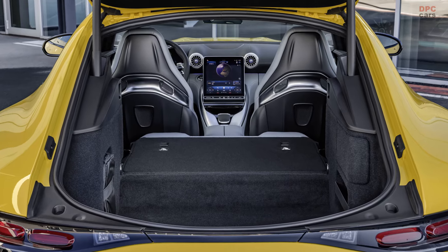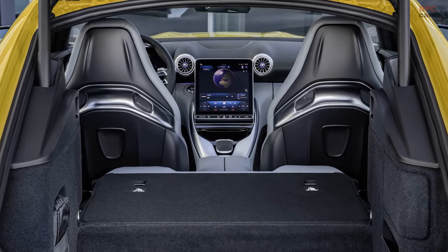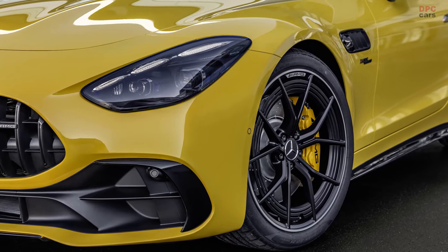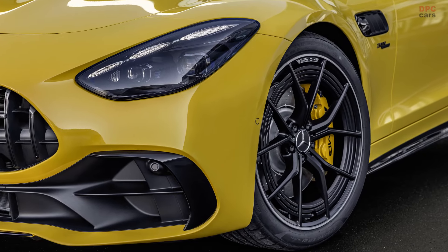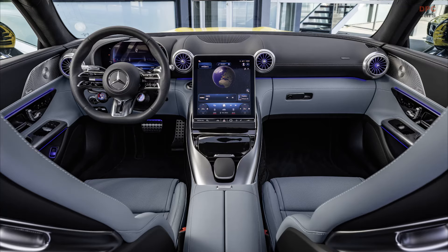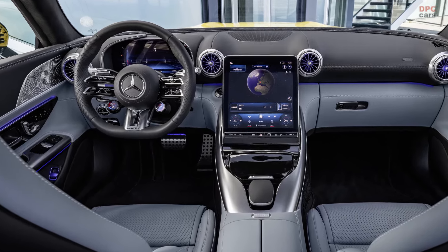Mercedes has confirmed that the car will also be available in the United States for the 2025 model year, featuring a four-seat configuration as standard. Pricing details will be released later, but it's expected to be considerably less expensive than the $136,050 GT55 coupe currently available in the US.